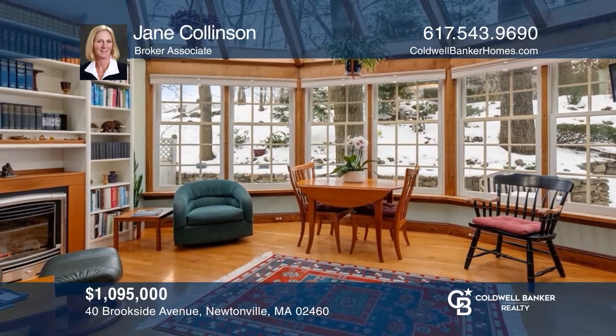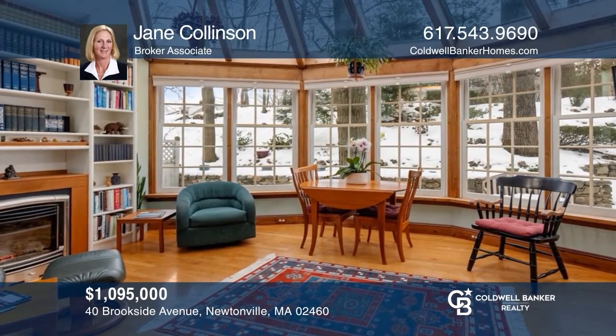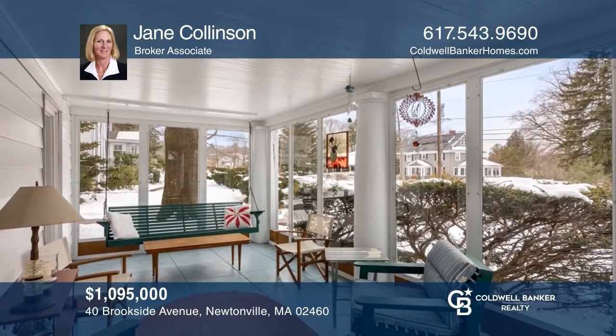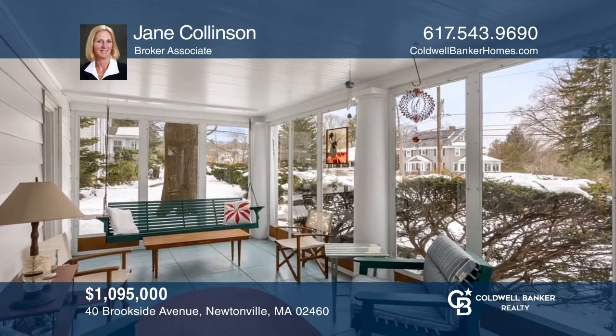This captivating colonial boasts a contemporary kitchen open to a family room, private patio, and three seasons porch. To see it yourself, schedule a tour with Jane Collinson.